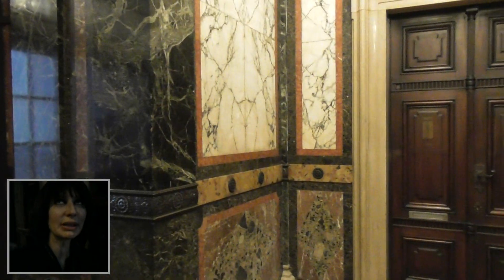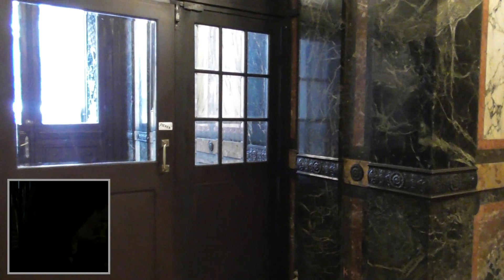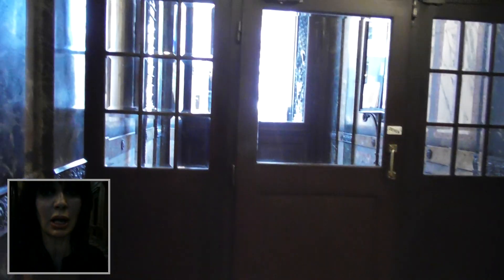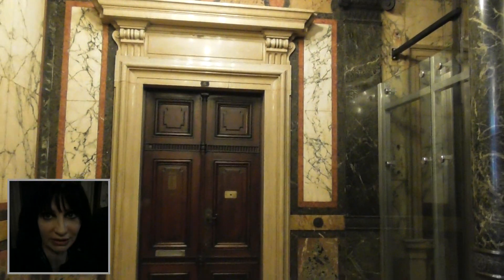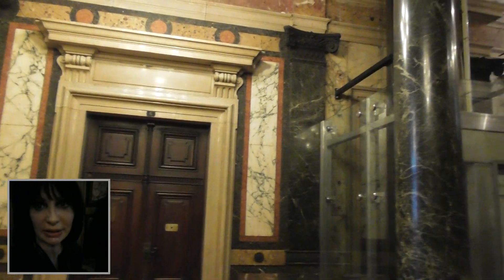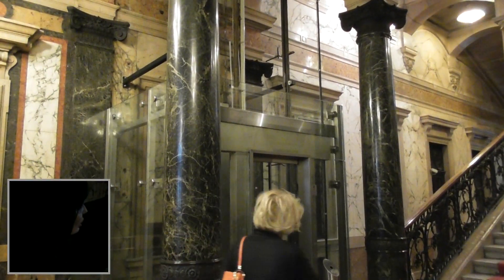So this building is managed by Bucherer — is that the right pronunciation? And you have how many brands inside — can you tell me all the brands? 20 brands! 20 brands such as Cartier, Patek Philippe, Rolex...